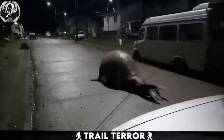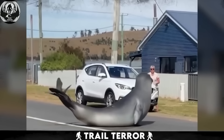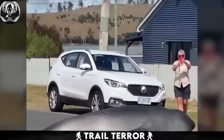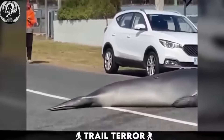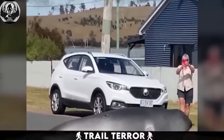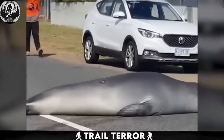Imagine a giant seal casually strolling down your street demanding treats like a playful visitor. In this video from North America, a massive seal takes a leisurely crawl on the road, showcasing a playful and funny demeanor. At one point the seal charges towards onlookers, adding a touch of excitement, before the seal treats the audience to a circus-like move, culminating in it laying flat on the ground. This wholesome video highlights the typically jolly nature of seals. Nevertheless, it's essential to exercise caution — while they may appear cute and friendly, their behavior can change if they feel threatened or provoked.